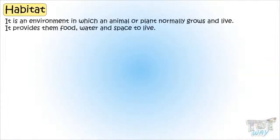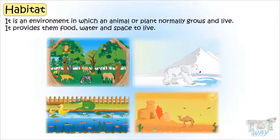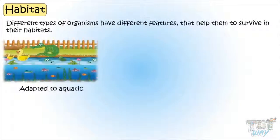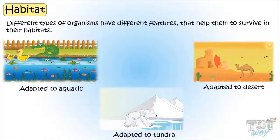We now know habitat is an environment in which an animal or plant normally grows and lives. It provides them food, water, and space to live. A habitat can be a home to many types of organisms. Different types of organisms have different features that help them to survive in their habitat — that is, they are adapted for their habitat.